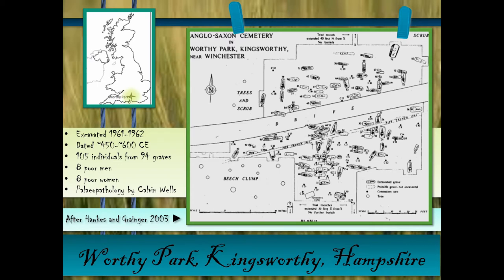This is a map of the Anglo-Saxon Cemetery of Worthy Park, Kingsworthy, Hampshire. It was excavated in the early 1960s and is dated approximately 450 to 600 common era. It contained 105 individuals from 94 graves, and amongst those are eight individuals — what I call poor men — buried without surviving grave goods, and eight poor women.